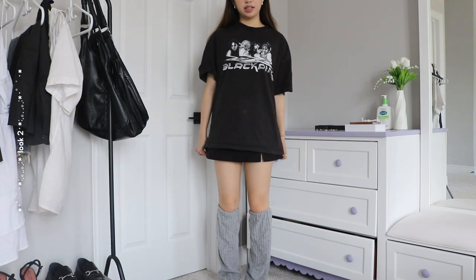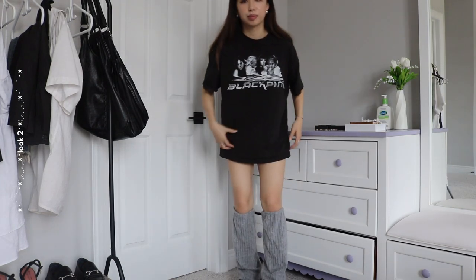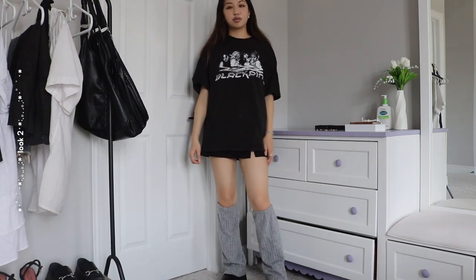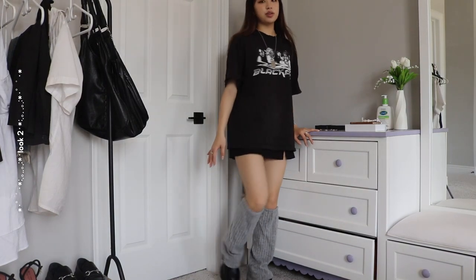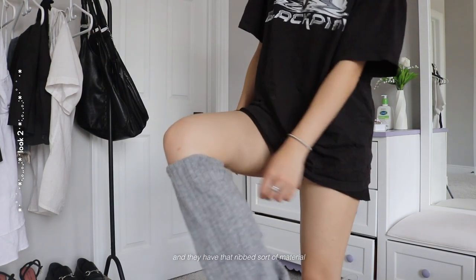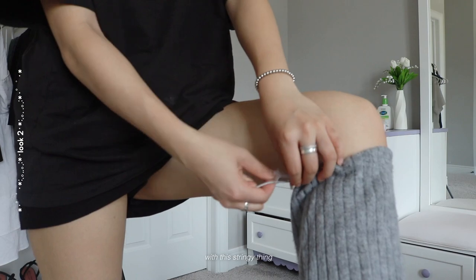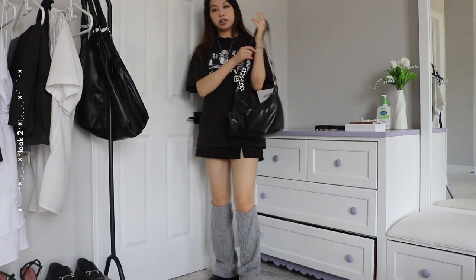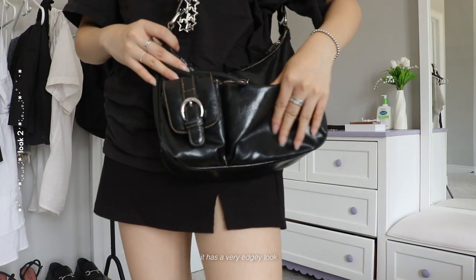Here's the second look. The inspo I wanted to draw from was the no-pants big t-shirt look, but this t-shirt is not big enough to be no pants, so I added a black skirt. This is my Black Pink shirt, but honestly any graphic oversized tee works. The special point of this outfit is the leg warmers — these ones are from Lucan, and they have a ribbed sort of material and are adjustable from the back. I'm also going to add this bag that I wear every single day, which I thrifted — I really like it because it has a very edgy look.